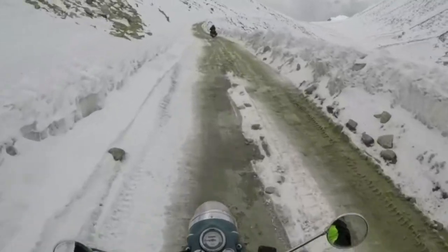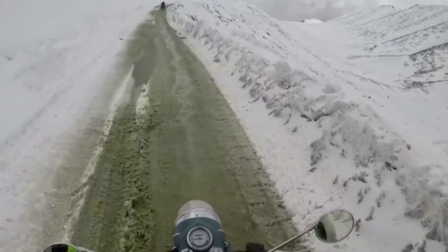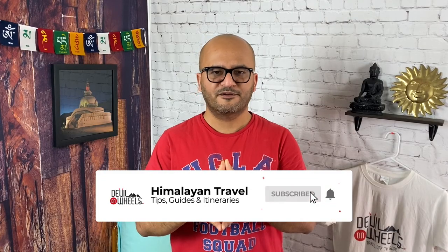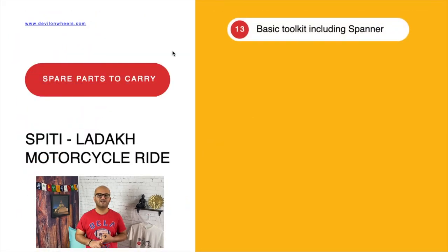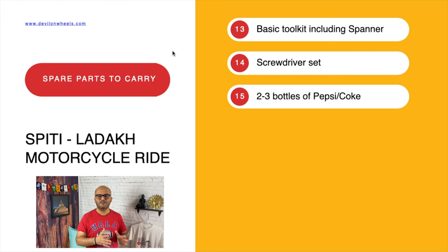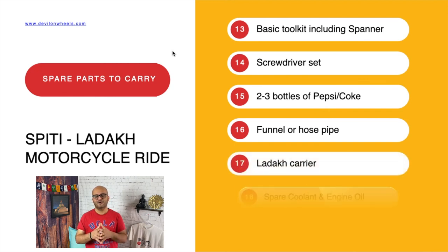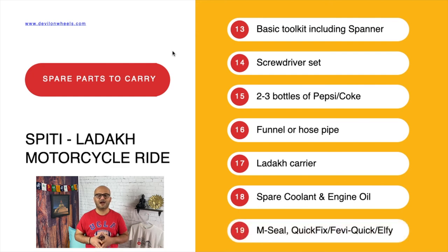Now let us look at some of the most important spare parts to carry on these Trans-Himalayan bike rides to places like Ladakh, Spiti Valley, Pangi Valley, Kinnaur Valley, or Zanskar Valley. Remember, you can find a mechanic up there in remote places, but that person having a spare part is altogether a different story. The first set includes a basic tool kit with spanner and screwdriver set, 2-3 two-litre empty bottles to carry extra petrol, a funnel or hose pipe to fill fuel, a Ladakh carrier for your bike if possible, spare coolant and engine oil, and 2-3 packs of M-Seal and a Quick-Fix or Fevi-Quick.